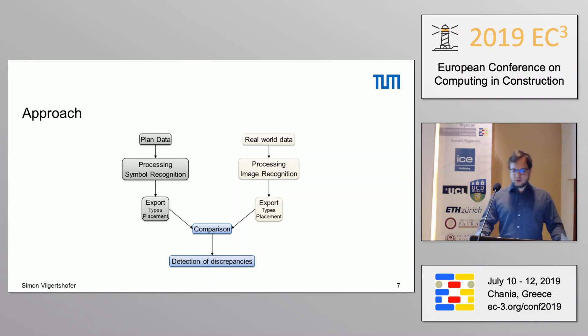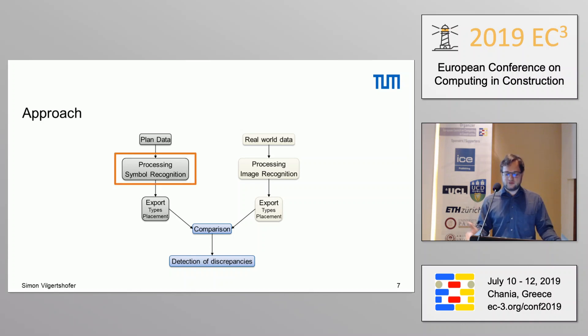Our approach to automating that consists of two parts. The part I'm presenting now concerns plan analysis, but I also want to briefly introduce the other part: the actual collection of real-world data. We mounted cameras on trains which take videos of the track while the train drives along it — which is much faster. We then use a machine learning approach to automatically detect certain elements or objects of railway equipment in those videos, and by GPS coordinates and track kilometers, we export the types and places of the elements found. On the other hand, we also have to look at the plans and make the process of recognizing symbols in technical railway drawings easier.